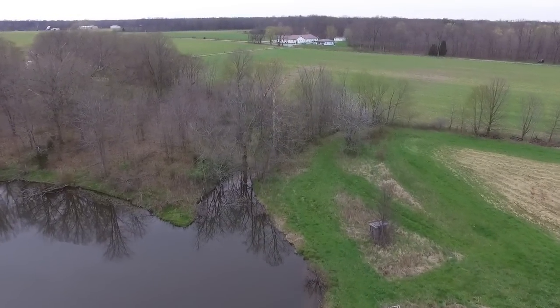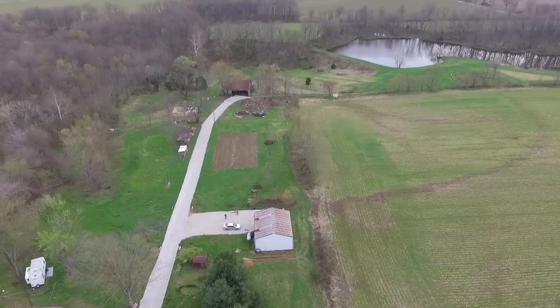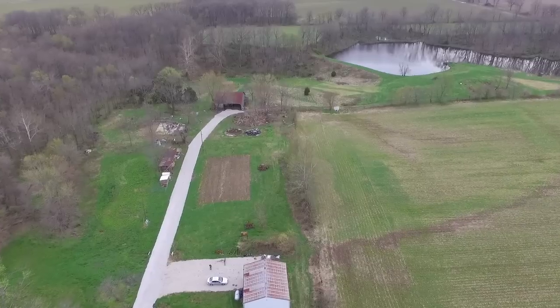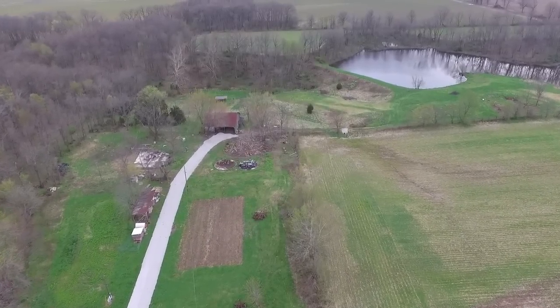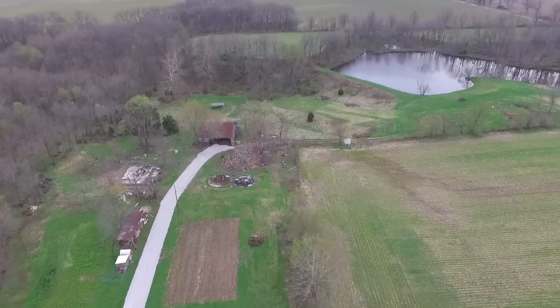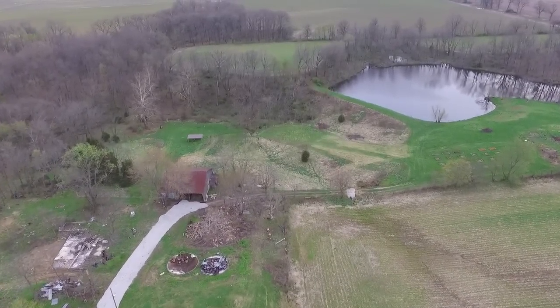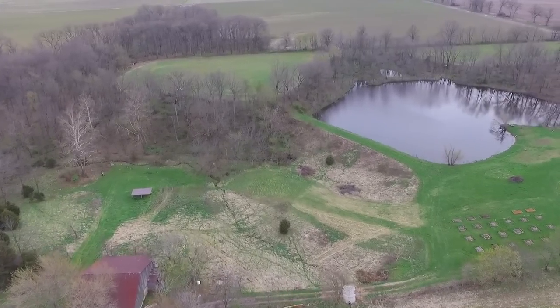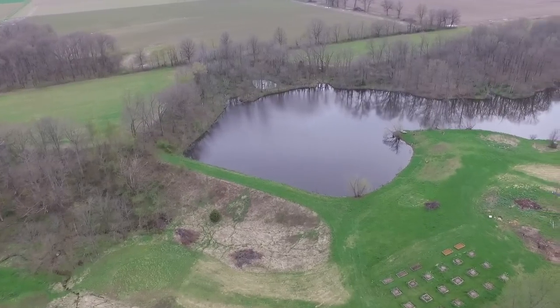That is our overall plan right now for our homestead. We have a lot of things to do in the future — fencing projects, gardening projects, wildlife food plot projects, fishing docks, hay fields — the list goes on and on. If you're interested in how we get all this set up and developed, stay tuned to the channel and we'll keep putting updates up. Thanks for watching.